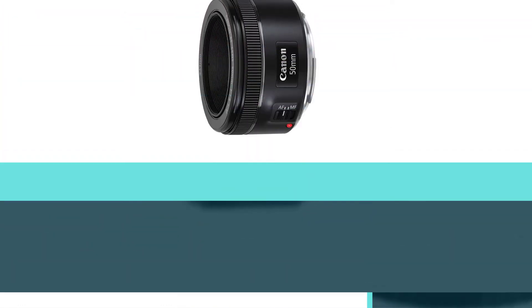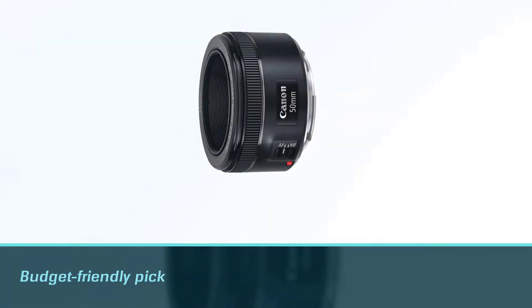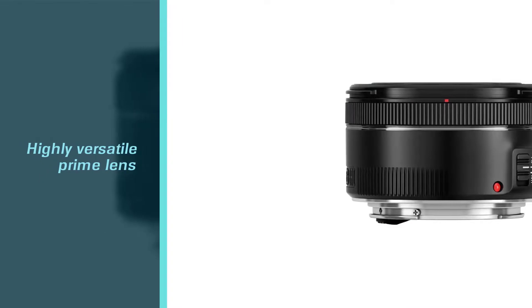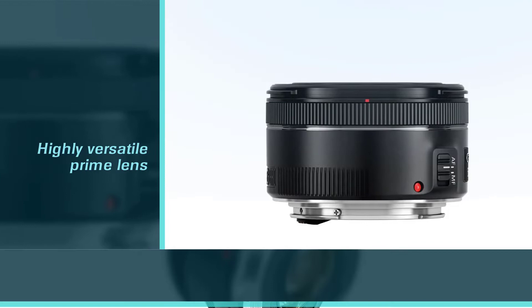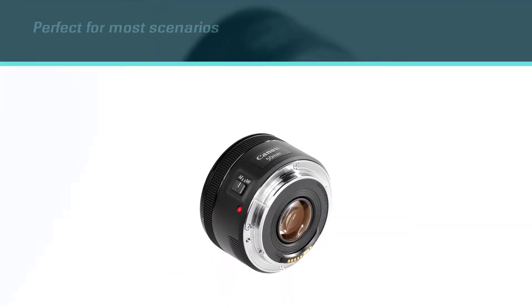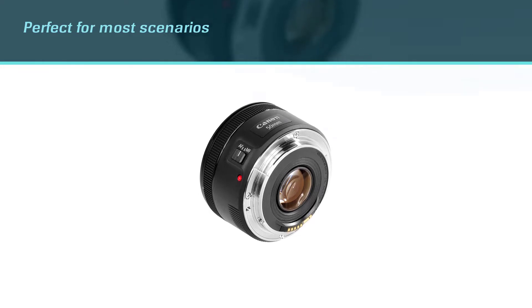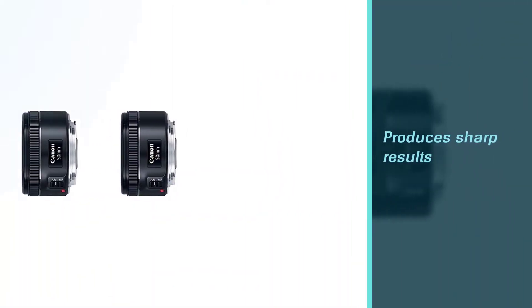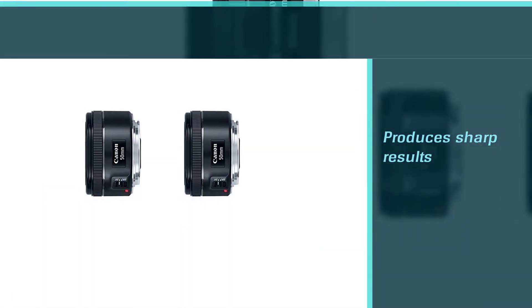In case you don't have a large budget for your lens, you should consider getting the Canon EF 50mm f/1.8 STM lens. This budget-friendly pick is a highly versatile prime lens that is perfect for most scenarios. It produces sharp results and the colors are stunning, whether you're shooting indoors or outdoors. It has a compact construction that makes it easy to carry in your bag.